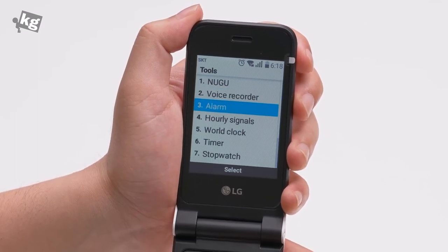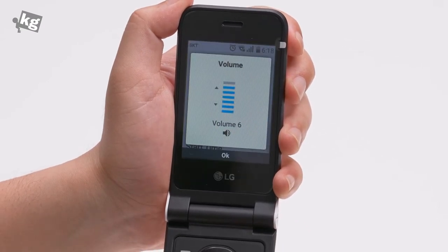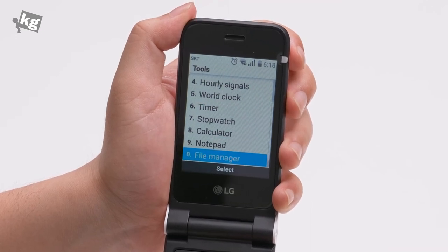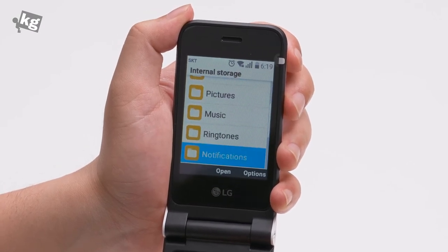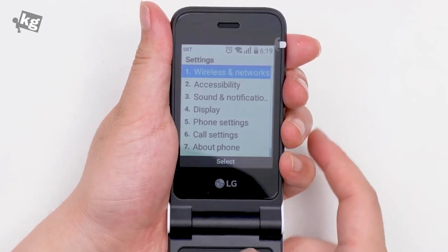There's also a voice recorder, alarm, hourly signals that let you know the time every hour, a wall clock, timer, stopwatch, calculator, notepad, and a file manager that does let you peek inside the file system — though it doesn't support that many file types.